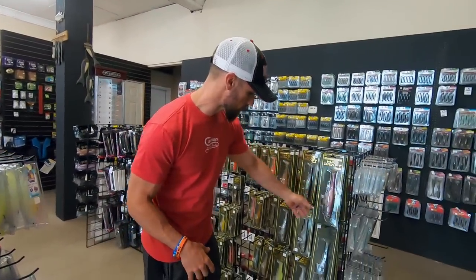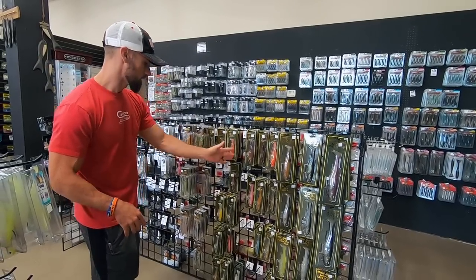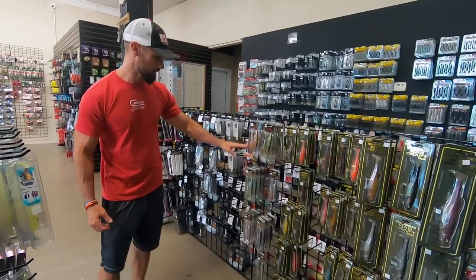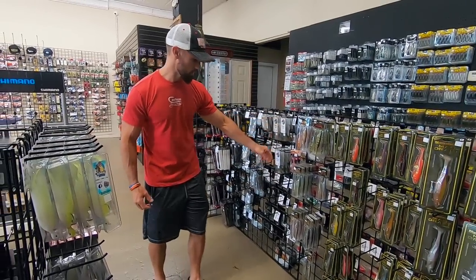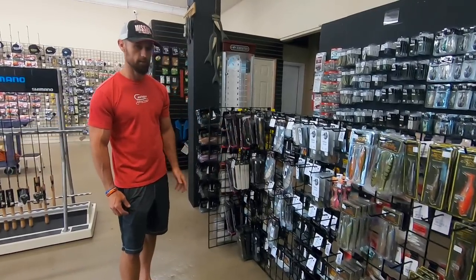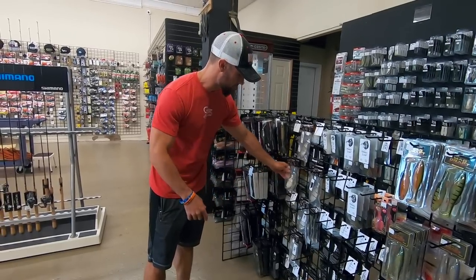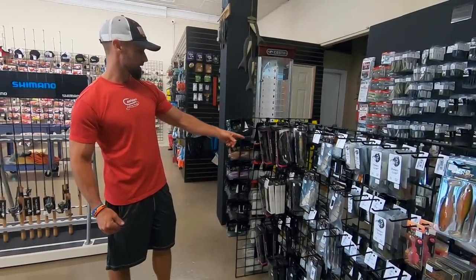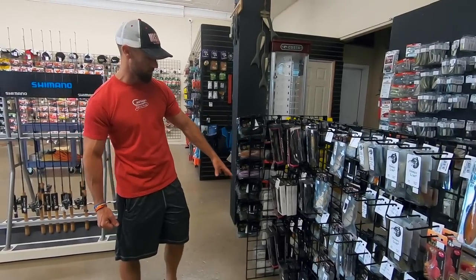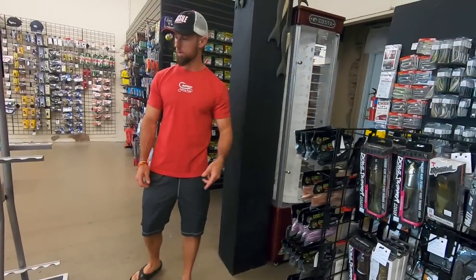Everything from the 10-inch Mag Draft all the way down to the little 5-inch. That's one of the better selections of Mag Drafts I've seen. They've got the new Freestyle, they've been stocking up on the Dark Sleepers. Some Ospreys, Bull Shads — one of those regional baits, good swimbait, multi-jointed, runs good. And then you've got some of the Jackal swimbaits over here as well, Megabass Duo, a few various swimbaits there.